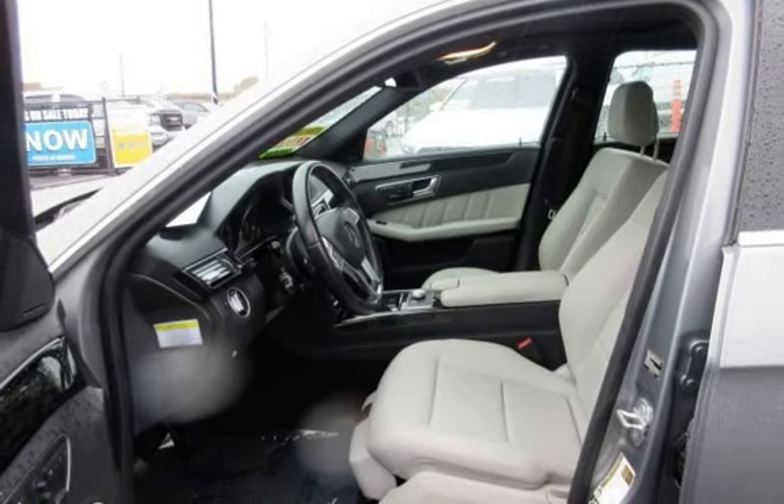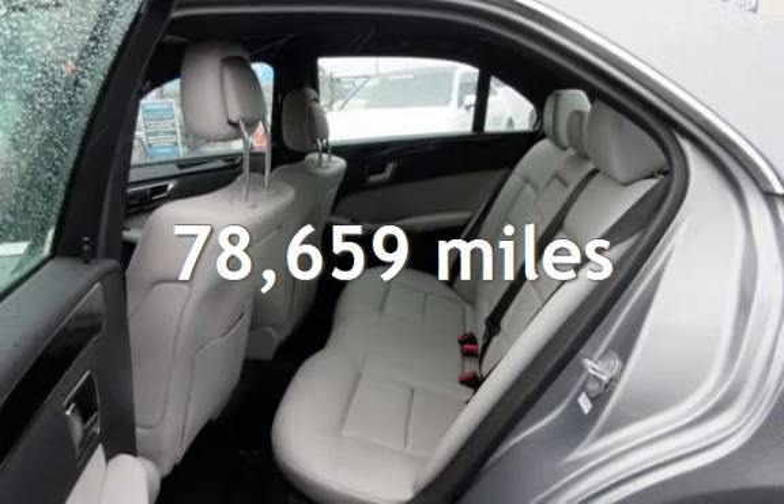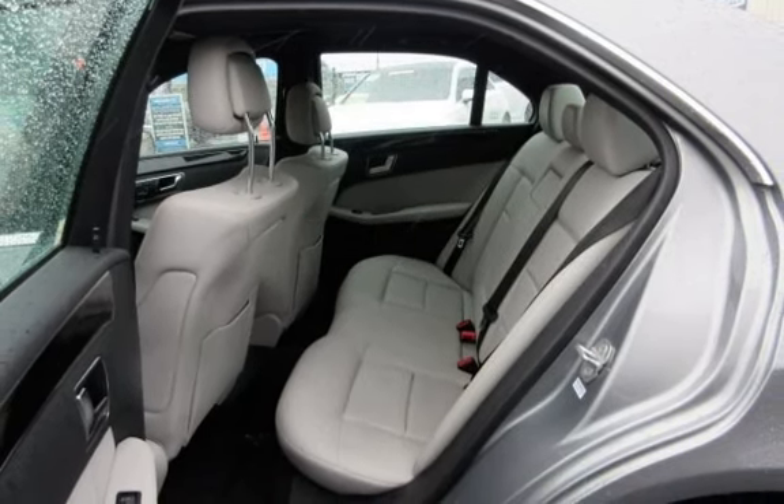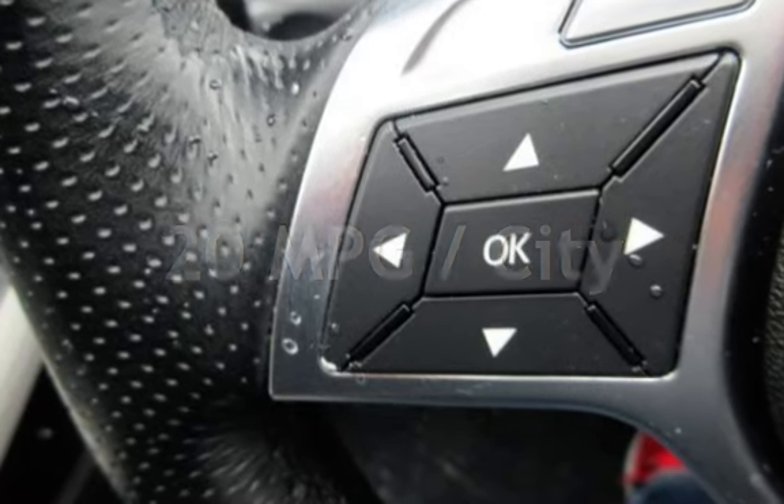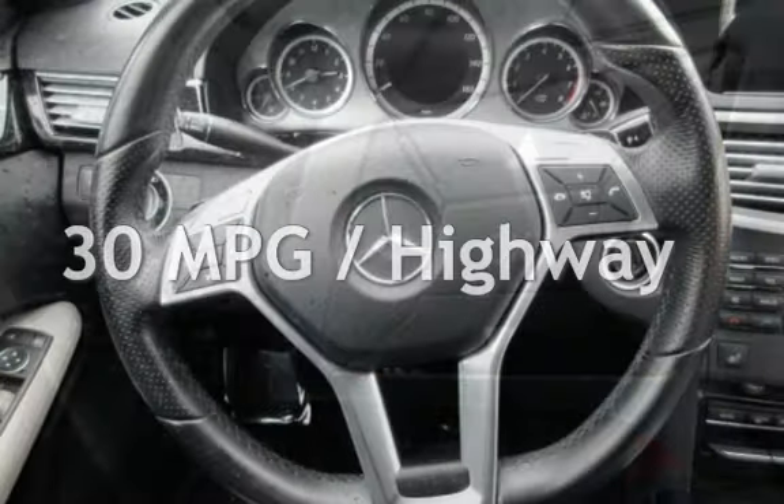This Mercedes-Benz has less than 79,000 miles on the odometer. Estimated fuel economy for this vehicle is 20 miles per gallon in the city and 30 miles per gallon on the highway.